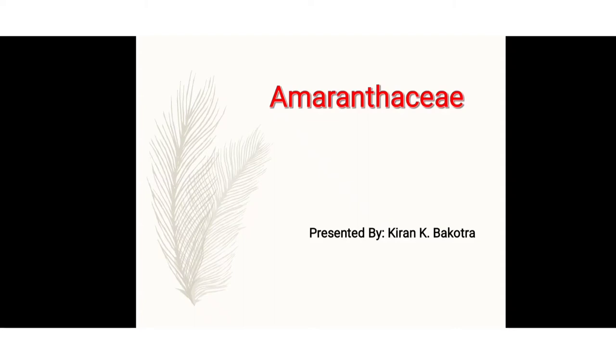Hello everyone, I am Kiran Mukherjee. Welcome to our next lecture on the Amaranthaceae family.